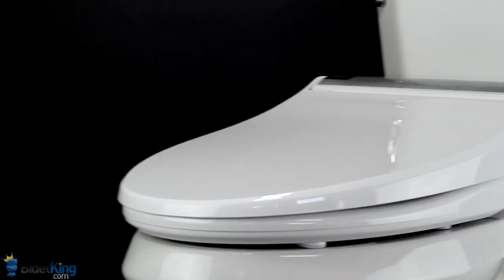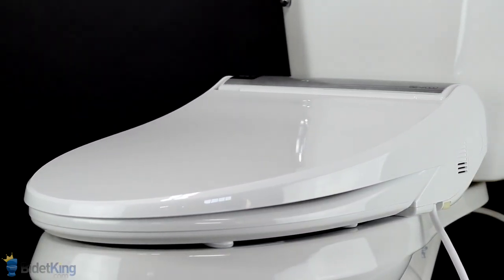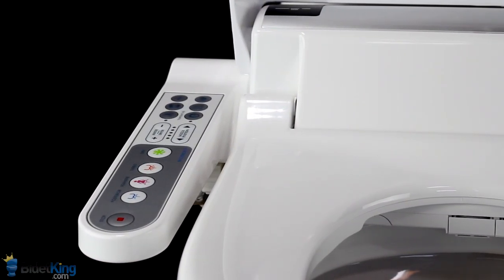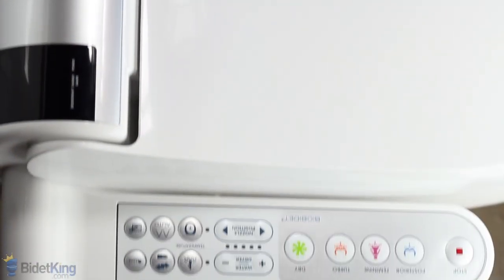The BB1700 Bliss Bidet Seat features an energy efficient hybrid water heating system for an endless warm water supply, along with superior water pressure. It is controlled by an ergonomic side control panel with large easy-to-read buttons. BioBidet seats have the best water pressure out of all the bidets currently on the market.